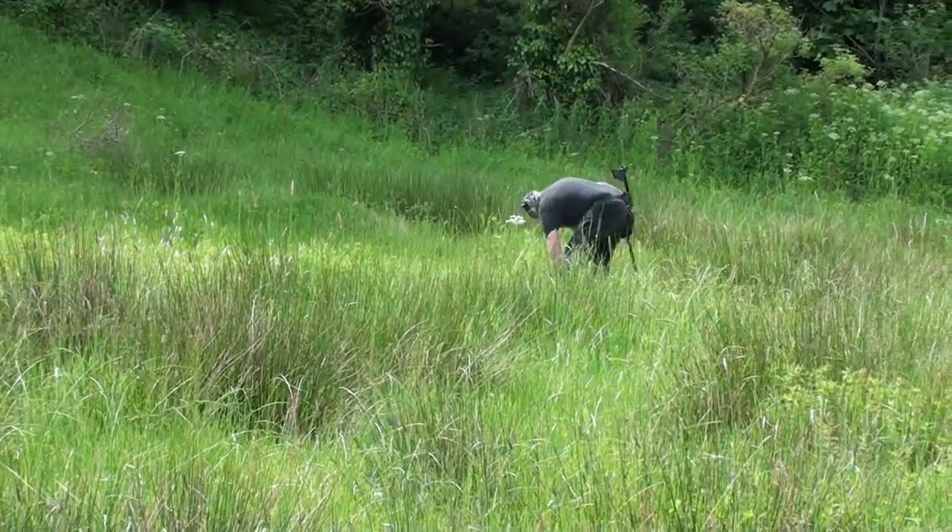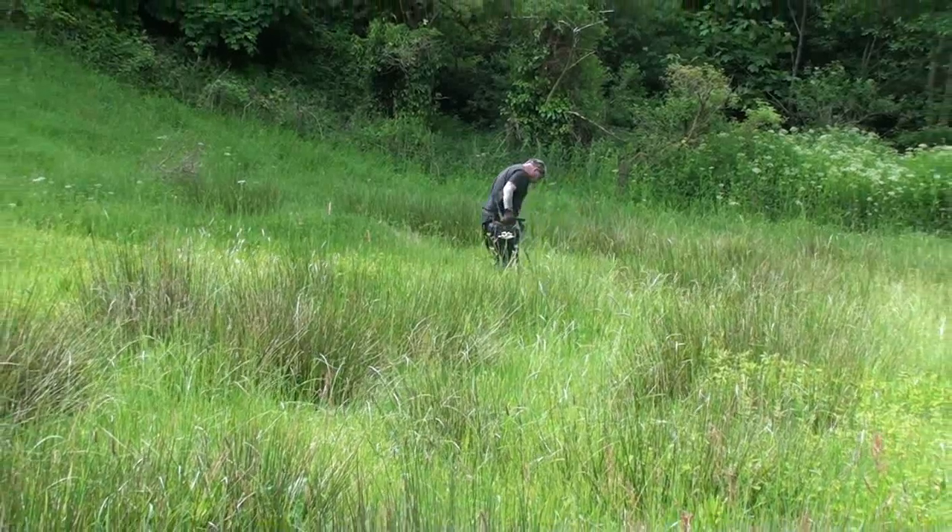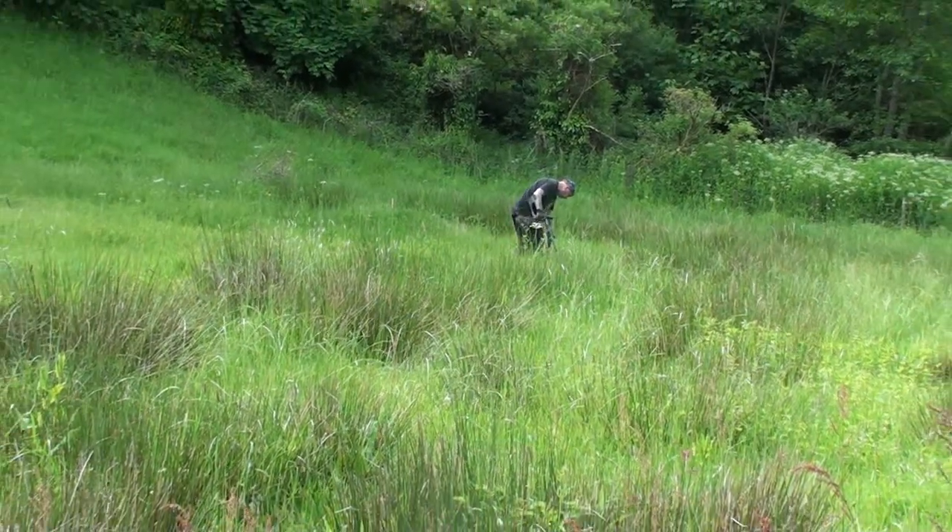Well it sure is hard going today. The old detecting gods are not making it easy for us. The grass is really long and so far not many signals. We're ploughing on, doing our best. We'll find something for you. Paddy's battling her way down there - you can see how long the grass is. Really tough conditions.